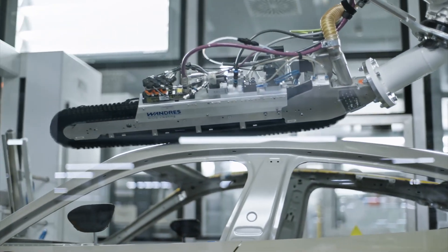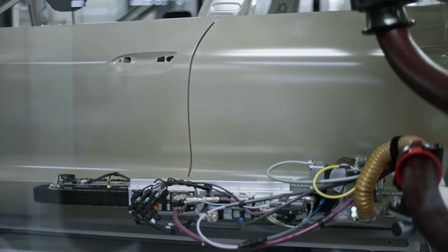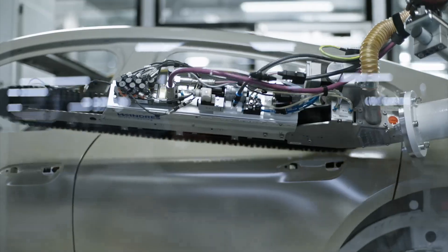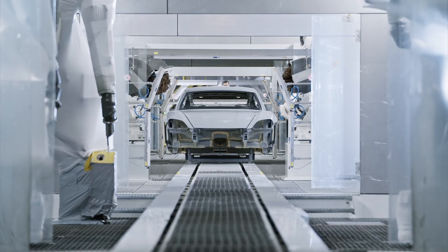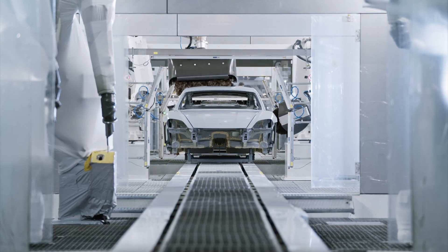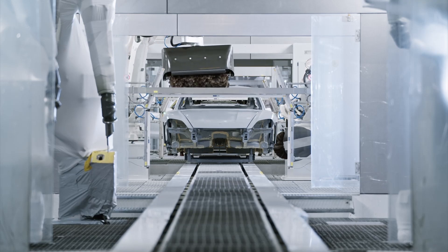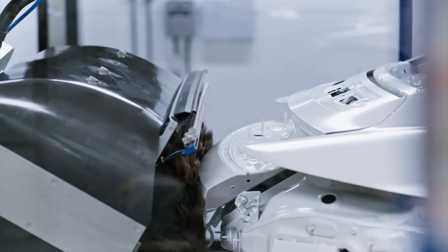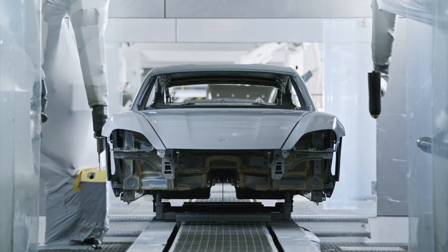In the painting process of the Porsche Taycan, precision and attention to detail are paramount to achieve the desired finish and durability. Painting robots apply filler both inside and outside the body, leveling out any remaining unevenness and providing UV protection. The filler also enhances the brilliance of the top coat and offers high elasticity to protect against damages. Three different filler colors are used depending on the top coat color: white filler for bright top coats, anthracite for dark top coats, and medium grey for hues in between.